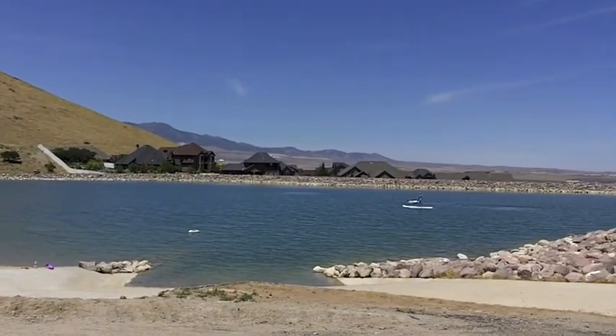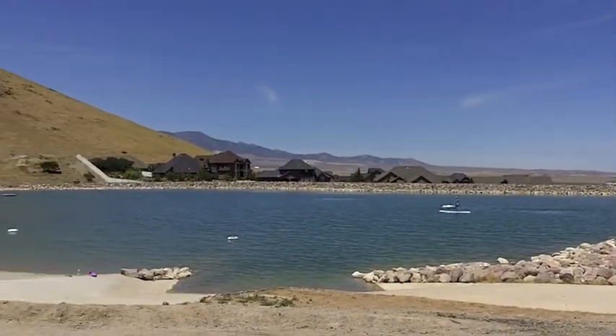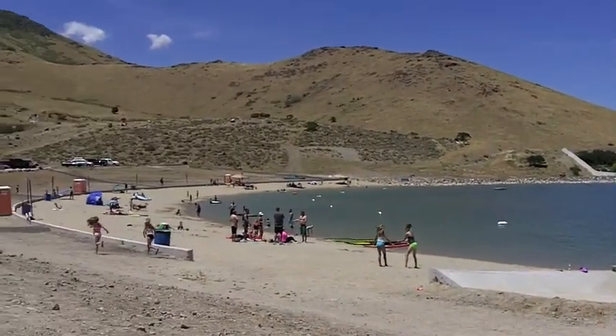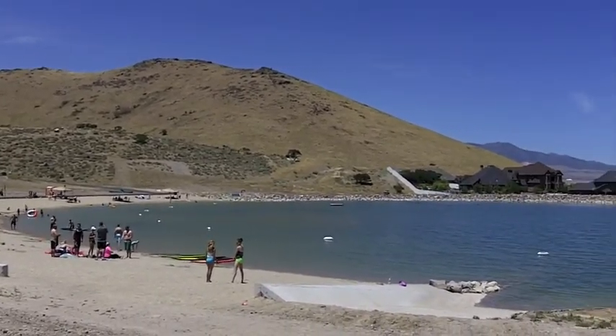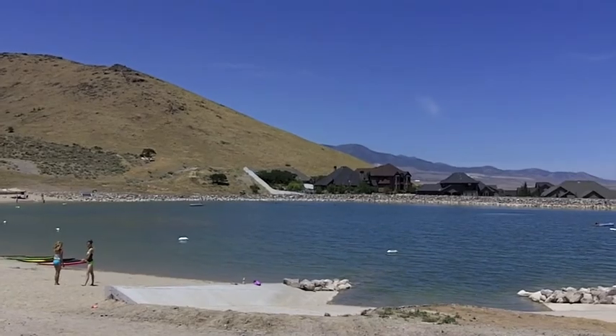This is the best part — walking distance from the home is this nice little reservoir with a sandy beach. It's fantastic. You guys are gonna love this neighborhood and this home. Come check it out, it's a great price.